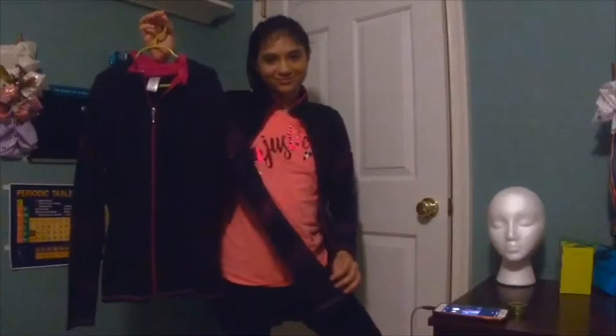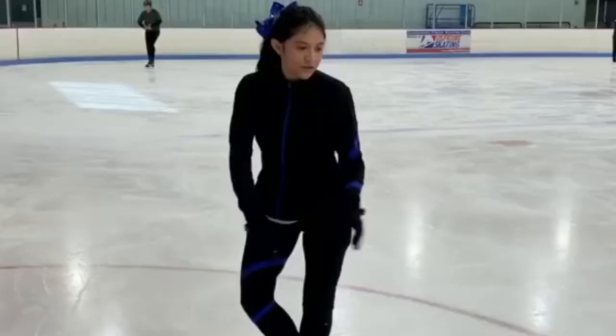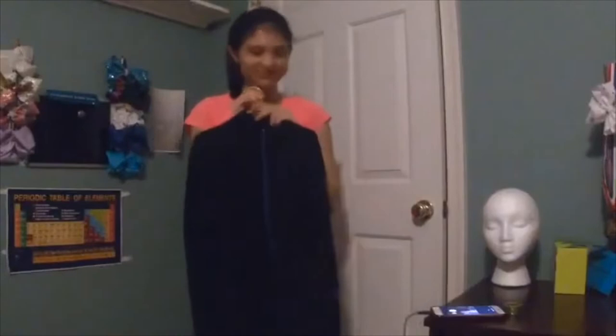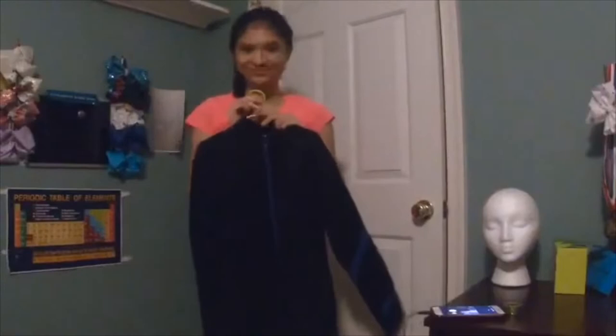So this navy stripe blue jacket is also a skating test jacket. I used to have matching pants with this, but a few months ago I accidentally ripped my pants as I was landing from a jump — I know, embarrassing. Something I really liked about the jacket and even the pants was that it was very thermal. This is an outfit I especially enjoyed wearing in the winter because it kept me really warm, so getting a little chilly while practicing was never a problem.